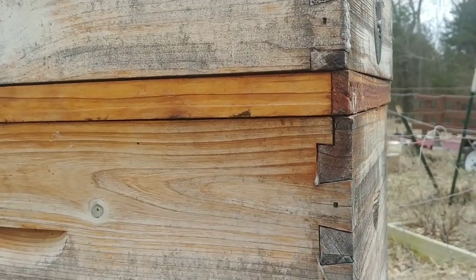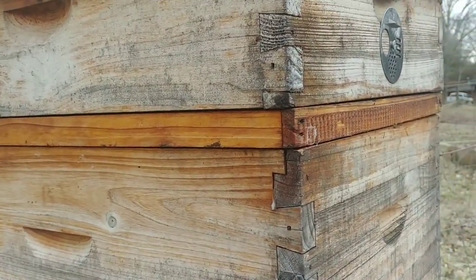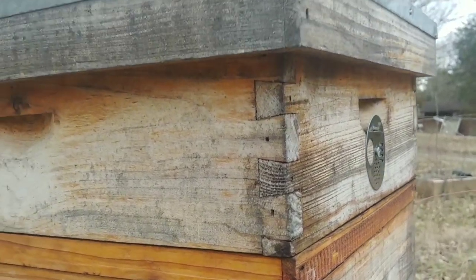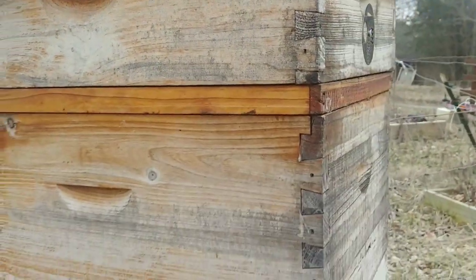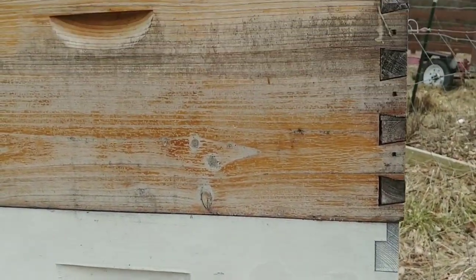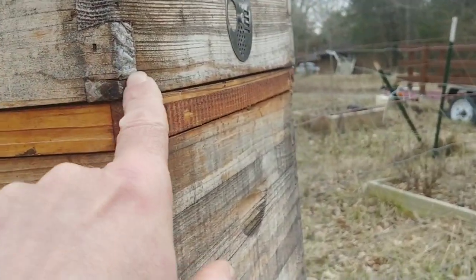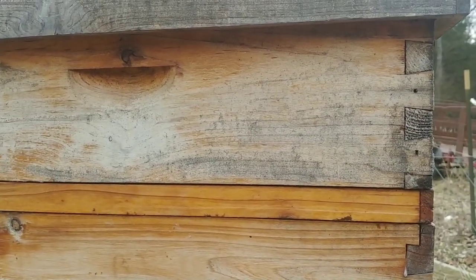Against probably my better judgment, I took the top cover off and put a pollen patty in between the two parts, then put a medium on and added a quart of one-to-one sugar syrup. There weren't really a lot of bees in the top. I didn't go down deeper — I didn't want to break the seal anywhere else. I laid the pollen patty kind of in the front half, left to right, so I could still fit the quart jar of syrup in there.